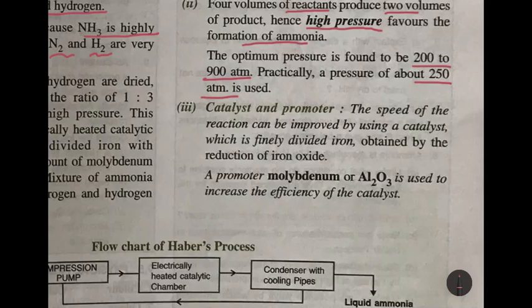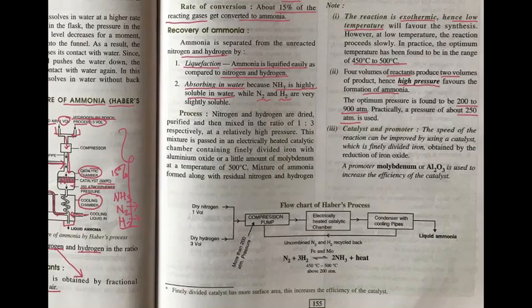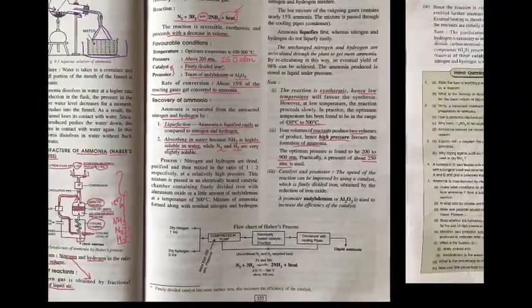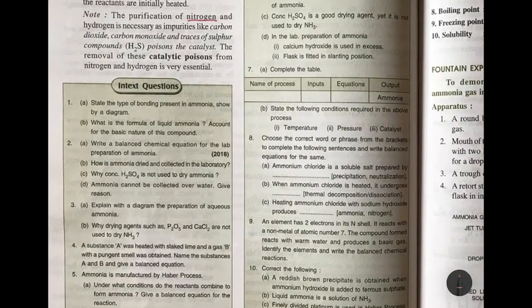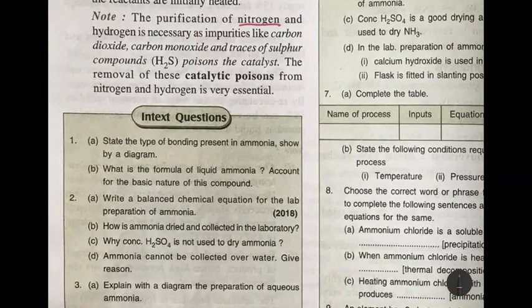The catalyst and promoter are used to speed up the reaction. The promoter increases the efficiency of the catalyst. The catalyst used is finely divided iron, and the promoter is molybdenum or aluminium oxide. The purification of nitrogen and hydrogen is very important because nitrogen can have impurities like carbon dioxide, carbon monoxide, and traces of sulfur compounds like hydrogen sulfide, which poison the catalyst — meaning they will not allow the catalyst to do its work. Removal of these catalytic poisons is very essential.